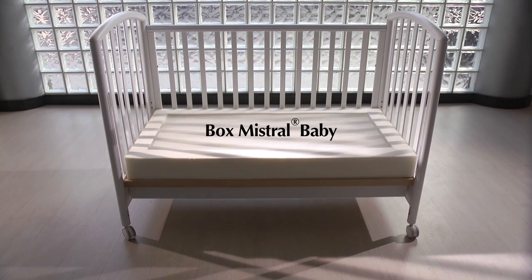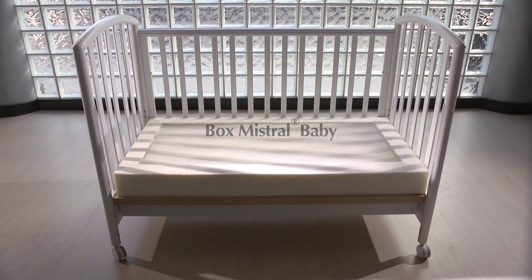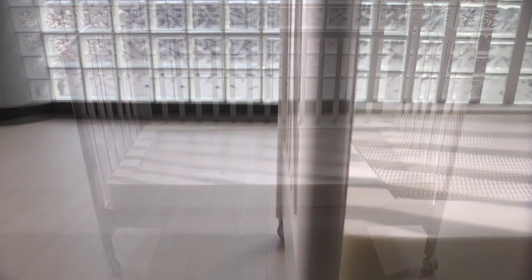Due to its characteristics, the Box Mistral is also offered in a Baby version, which is designed for babies. It is safe, hypoallergenic and anti-suffocation. It will not give any risk to a child, as they will always sleep cool and dry.